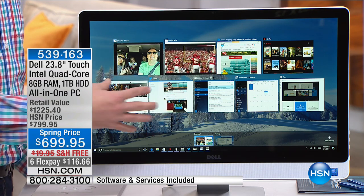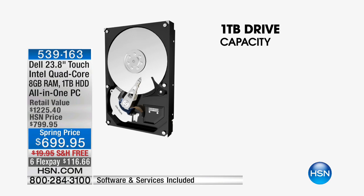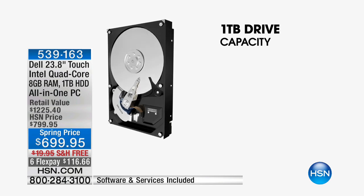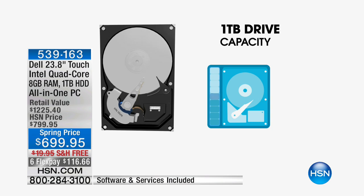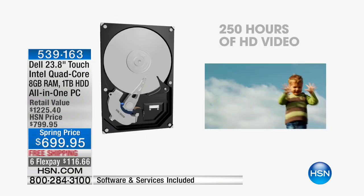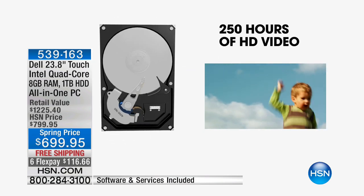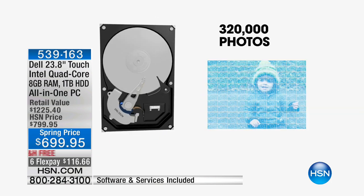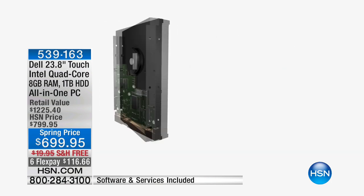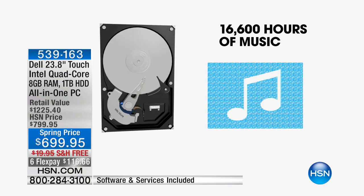This is where you plug in your digital cameras, cell phones, and tablets and use this as the media hub. With a terabyte of hard drive space, you can store roughly 250 hours of high-definition video. If you're into digital photography, you can store over 300,000 photos. And if you want music, it's 16,000 hours worth.